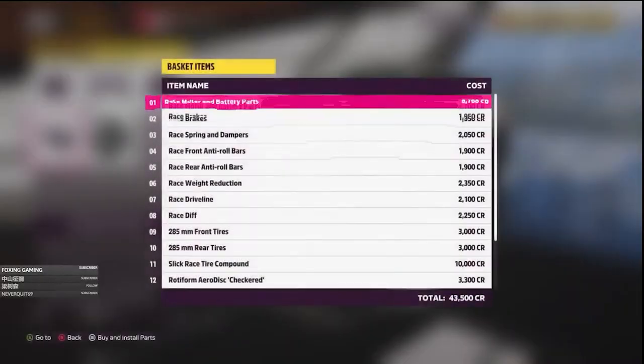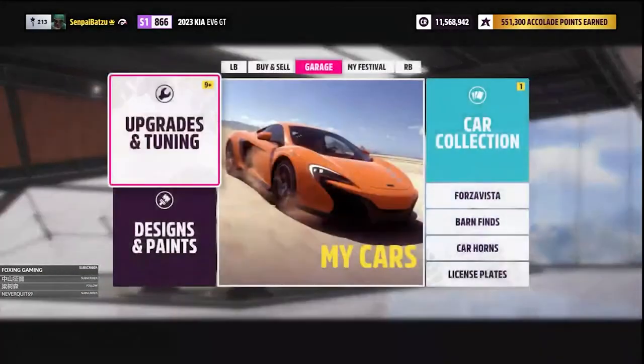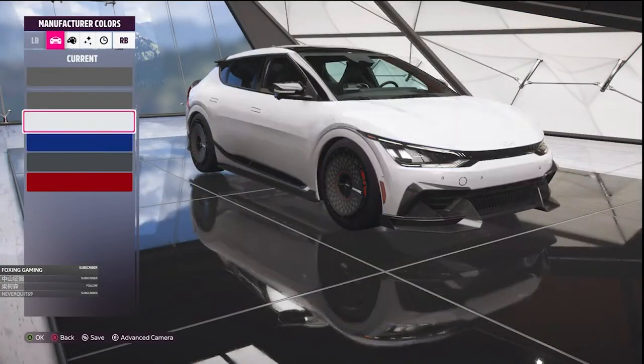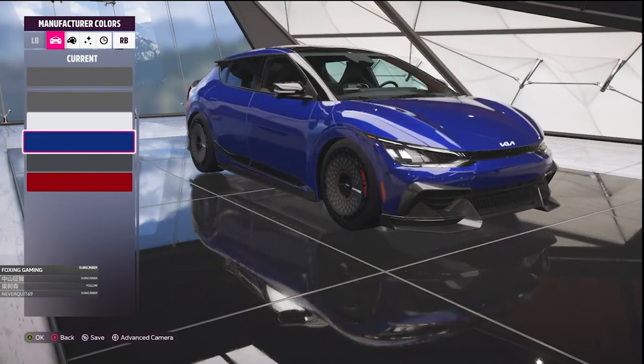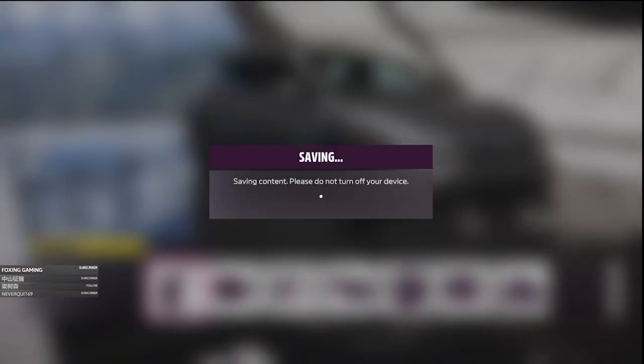And since we slammed the car, let's see what we can do. Let's check the colors provided for the production car. Design and paint — paint car please. They don't have black, but they do have white. There's some matte white and some glossy colored cars. I think this one would do.